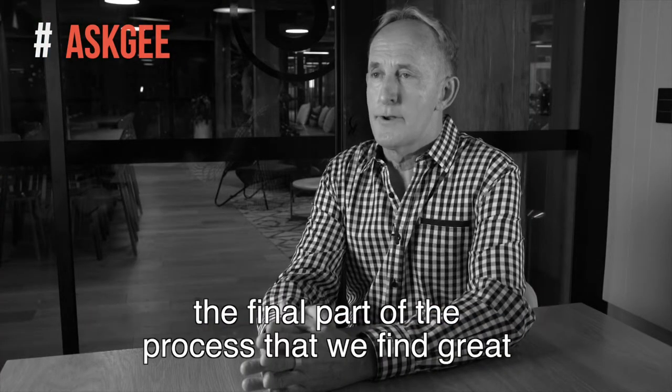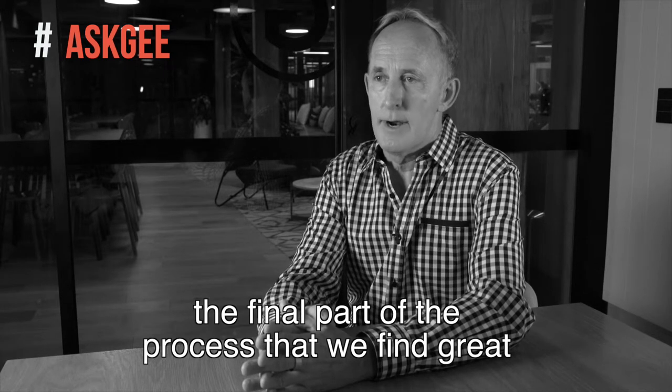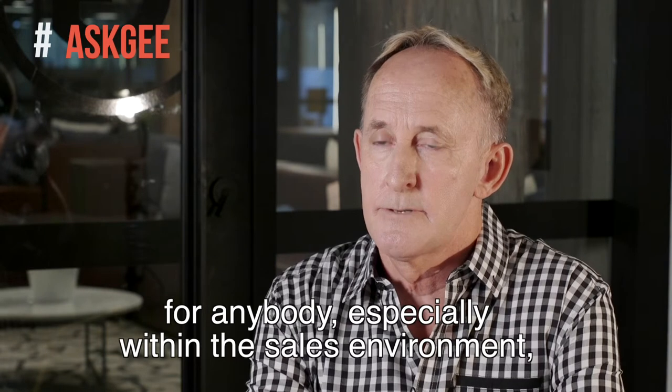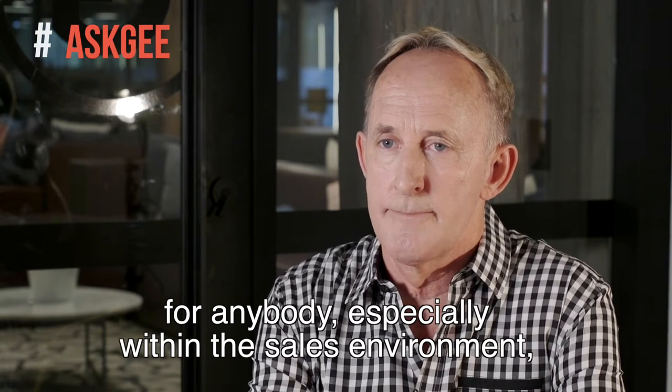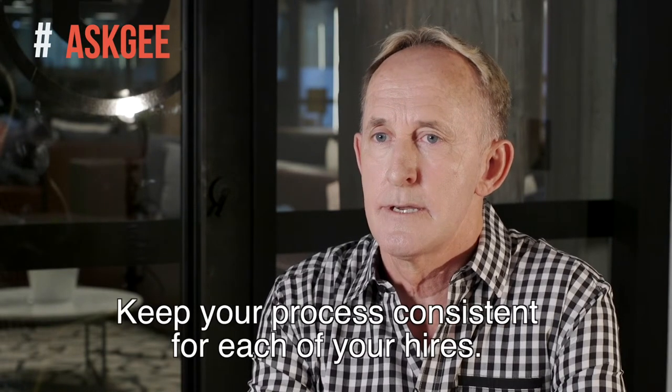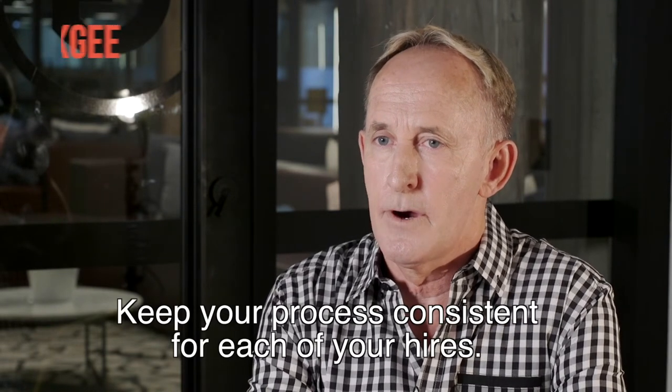Off the back end of that, the final part of the process that we find great is a psychometric assessment for anybody, especially within the sales environment, because it identifies call reluctance. Keep your process consistent for each of your hires.